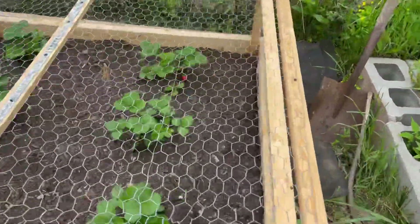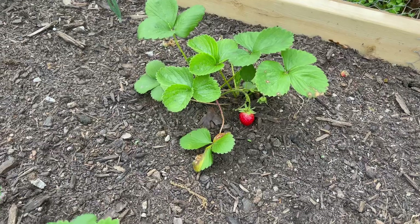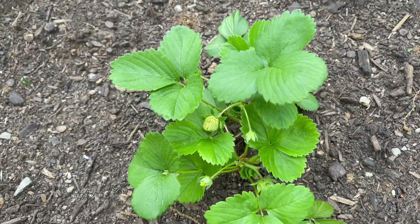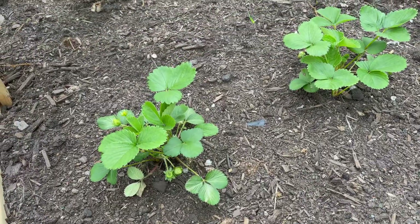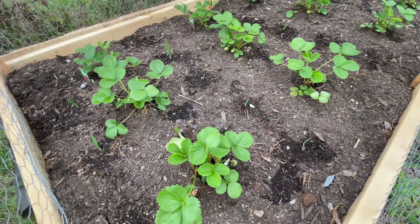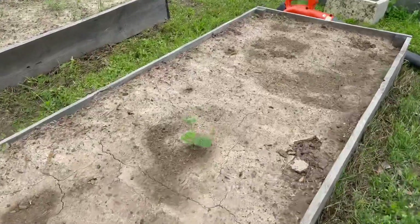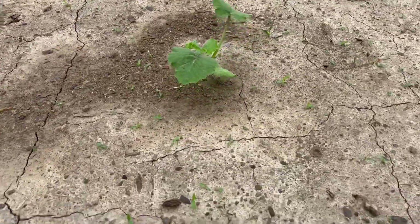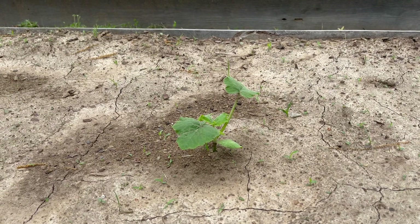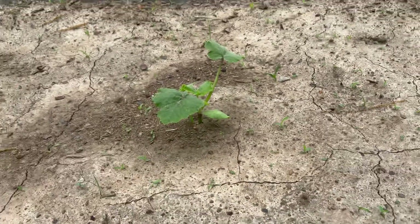But if you look over here, we've already got our first strawberry with many more on the way. And if you look closely, all of the onions that I planted among my strawberries are just starting to sprout. Our friends brought us this accidental pumpkin sprout that they had in a cup at their house, and it has grown significantly — when she brought it over it was just down here with one little leaf, but it's doing pretty well.